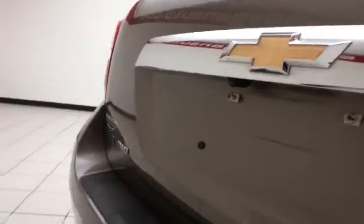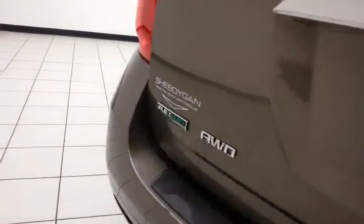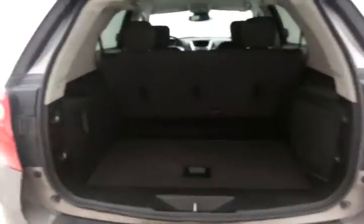Backup camera for additional safety. There's lots of room in the rear storage cubbies on both sides, as well as an additional power outlet.